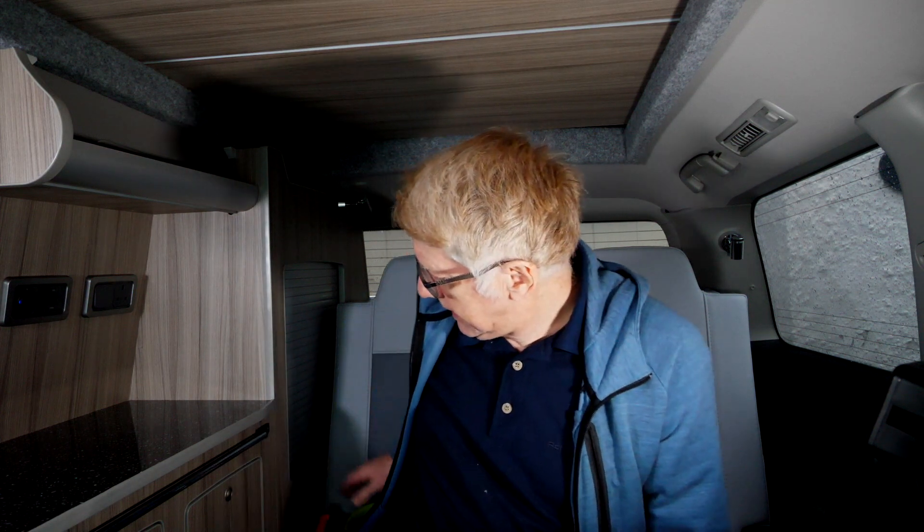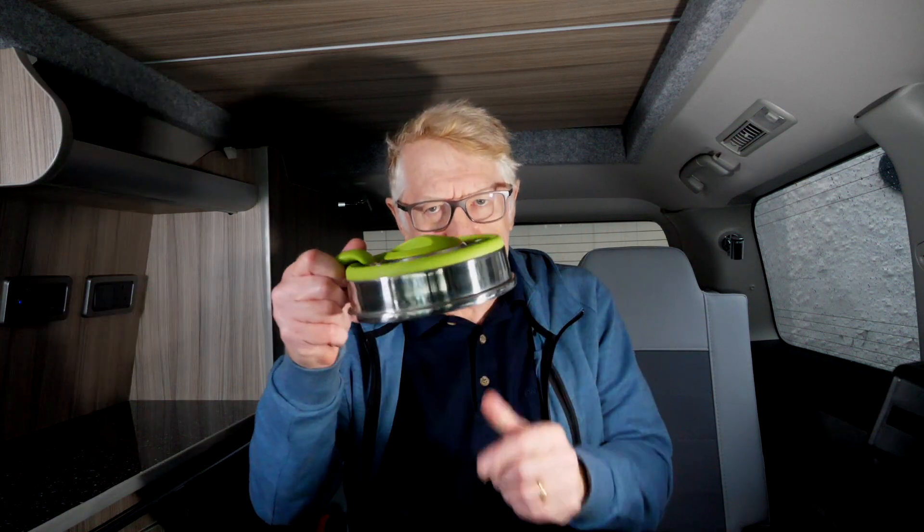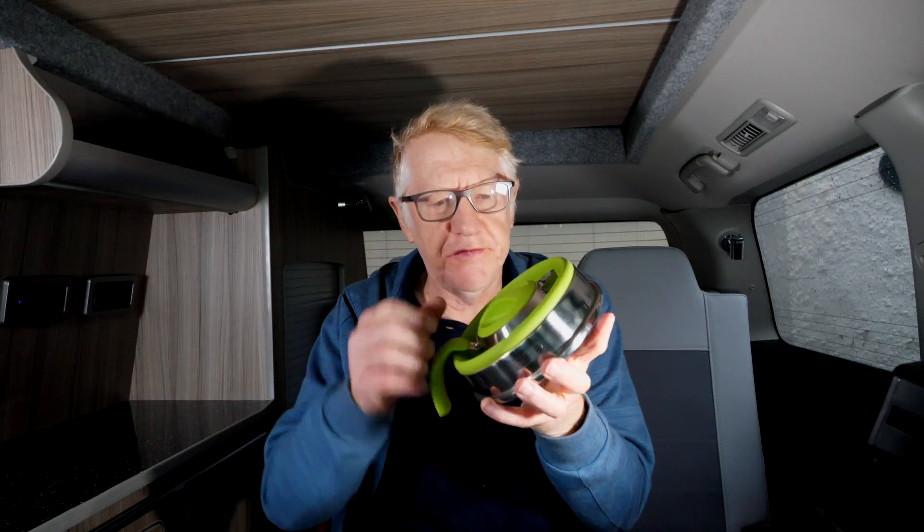I'm going to start off with one that you're probably already familiar with if you're a camper van or caravan user, and that is — if I can find it here — it's a collapsible kettle. I'm sure you've seen this before.